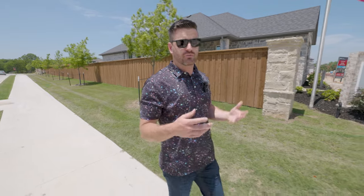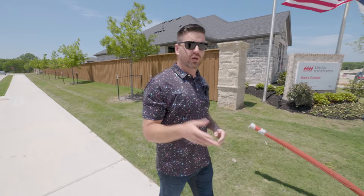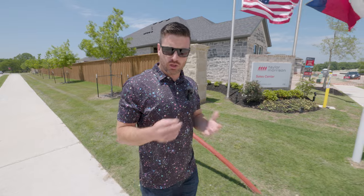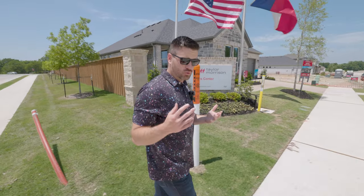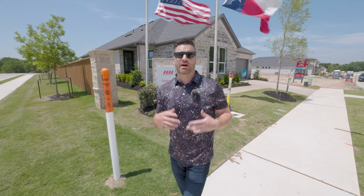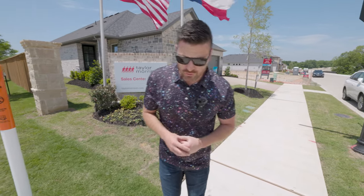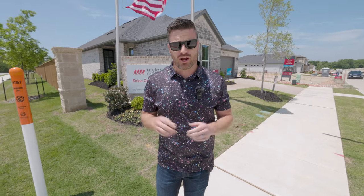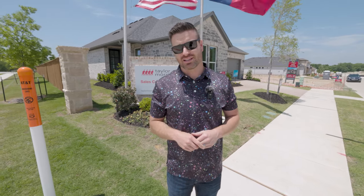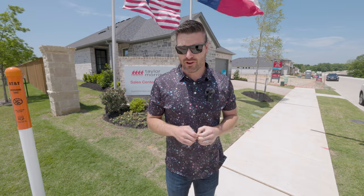These homes are going to be ranging from the high $300s all the way up to the low $500,000 mark, depending on the size of the home. They start around 1,700 square feet and will end around the 3,000 square foot mark. Absolutely gorgeous homes, a great builder for the price point, and we're right here in Melissa, Texas — so those prices are not very bad whatsoever.